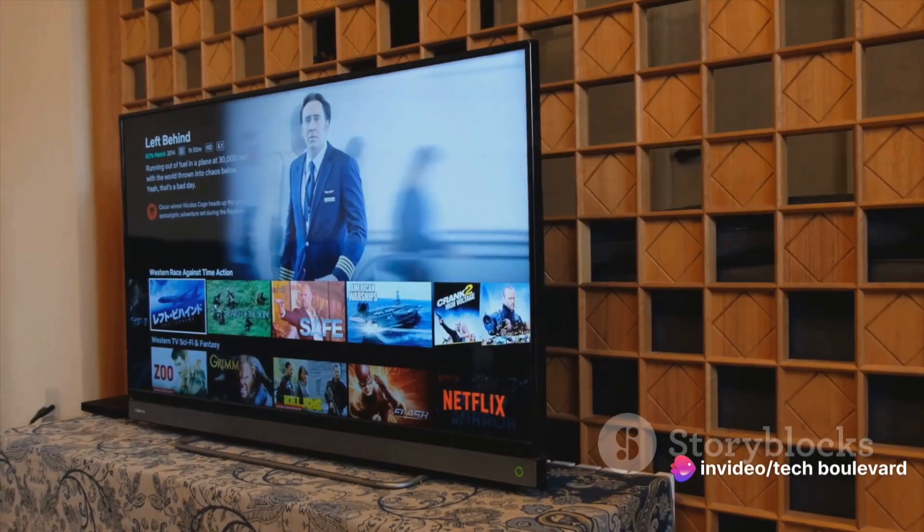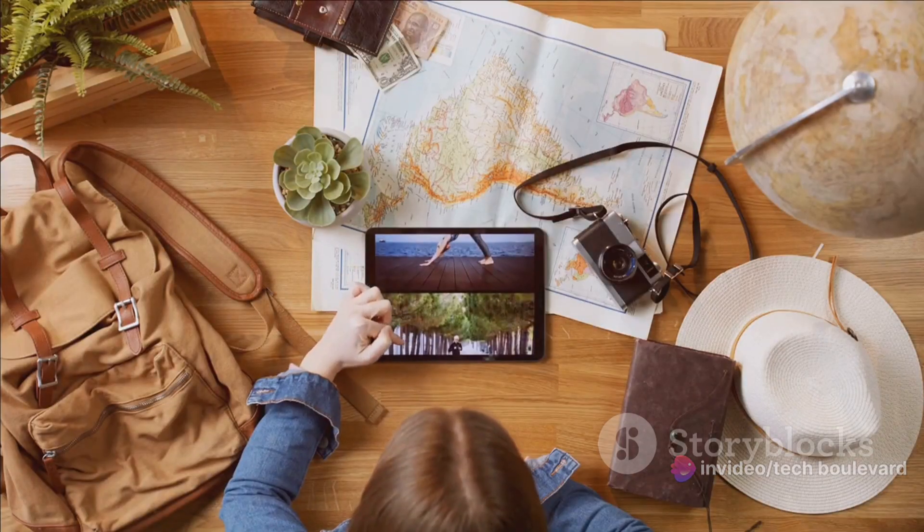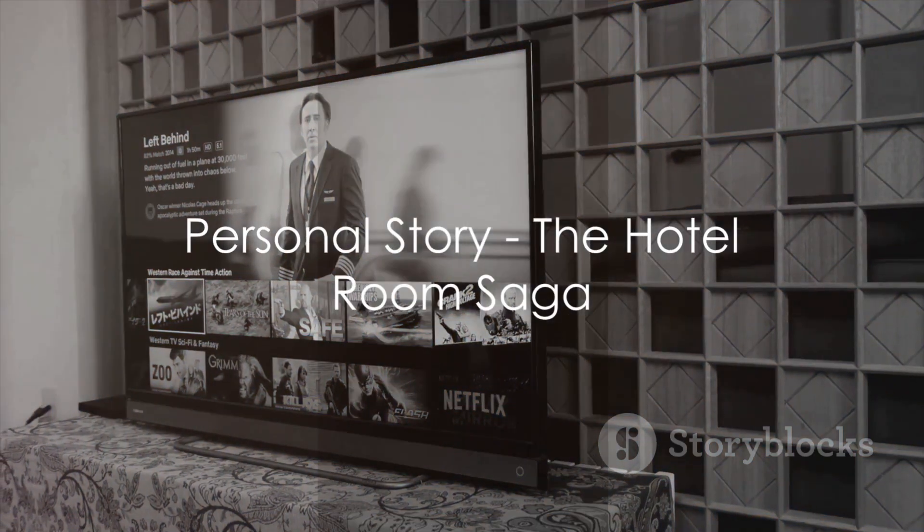But the cherry on top? The sheer convenience of it. With this Chromecast, you can bring your favorite shows and channels with you wherever you go. So if you're a frequent traveler, this tiny device could be your new best buddy. Let me tell you a little story about my life on the road.